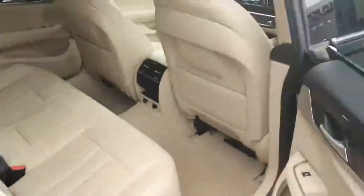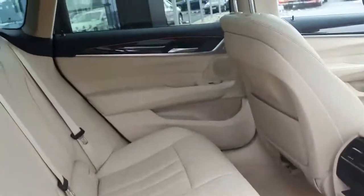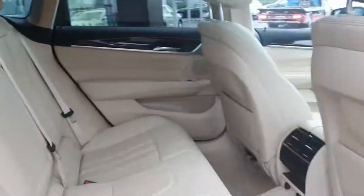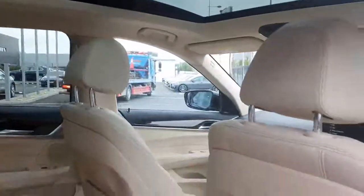A quick look inside the back — plenty of room for your passengers. There's a full leather interior with a fold-down armrest in the middle. You also have your panoramic roof which allows plenty of light inside.